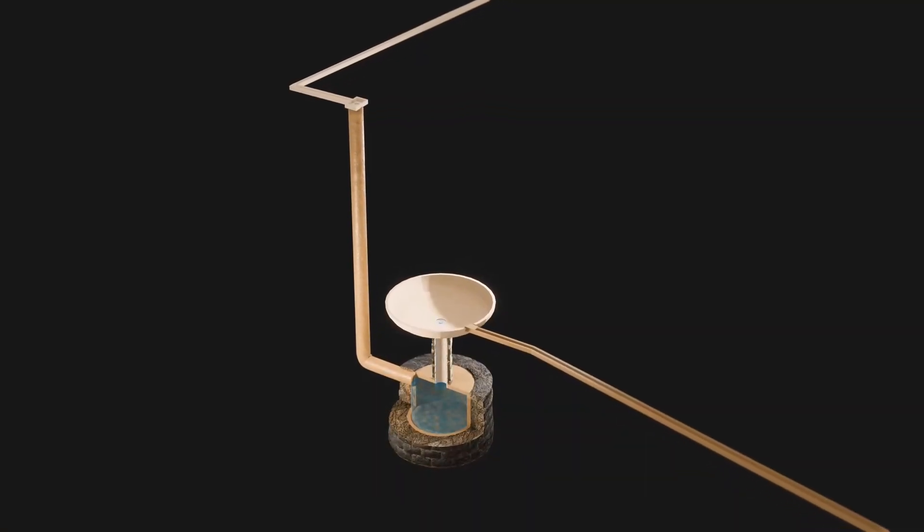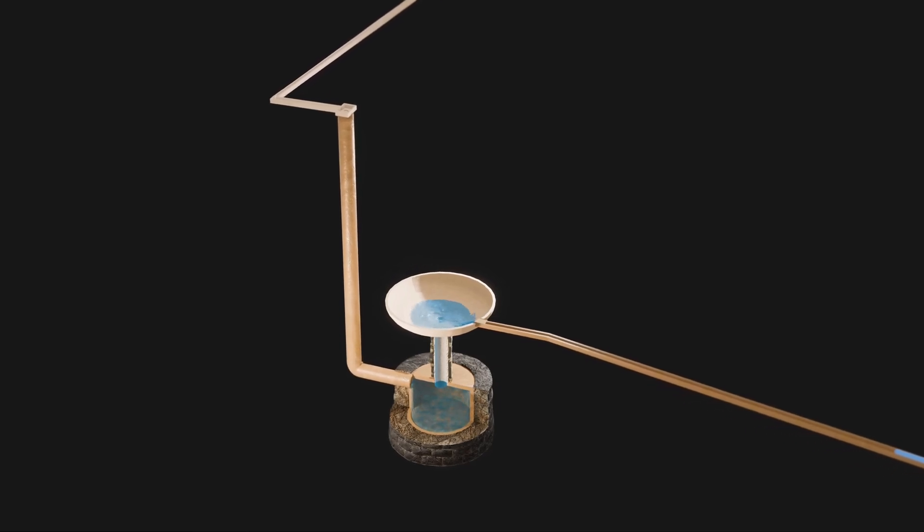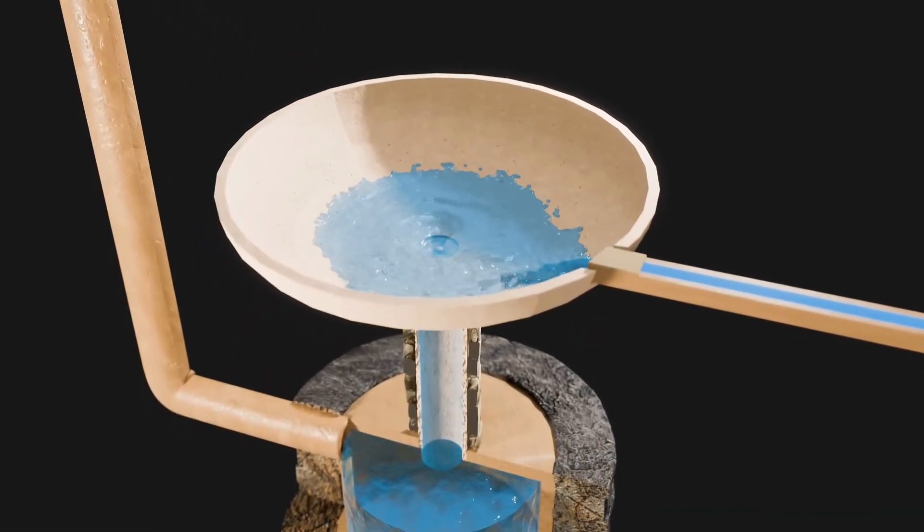An impressive water-raising device demonstrated a whirlpool effect, elevating water six meters higher without external power. This innovation epitomized the exceptional ingenuity of the engineers of that time.